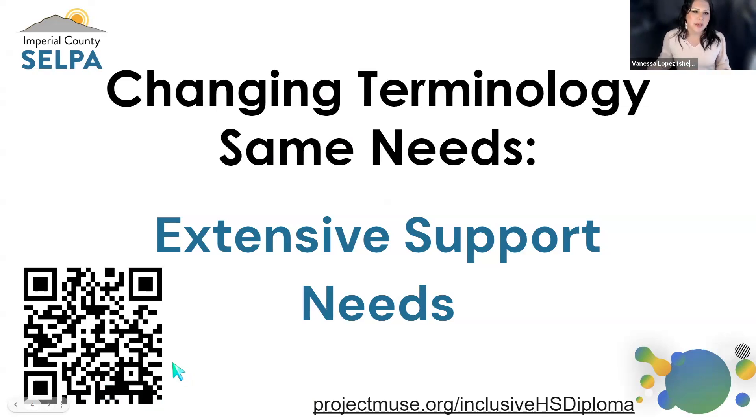I also want to call your attention to this other QR code and link. These two links will give you access to a running Padlet where we're going to be compiling resources and tools that support our roles as educators and practitioners working with students with extensive support needs. It will have a collection of slide decks and additional resources to support you in this journey.